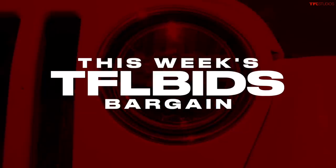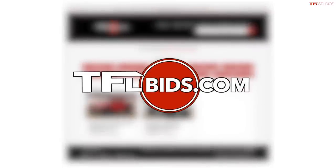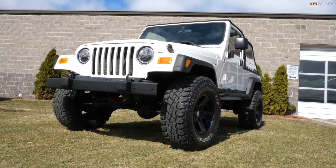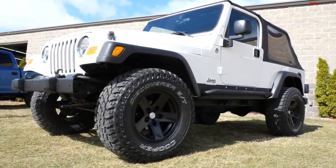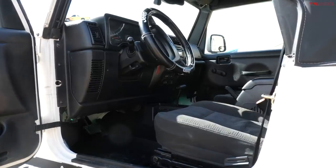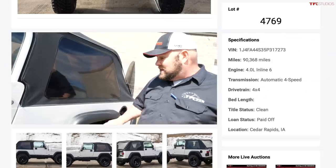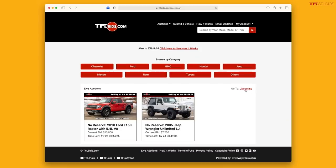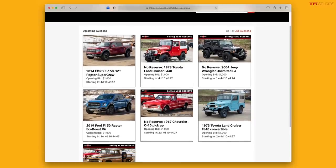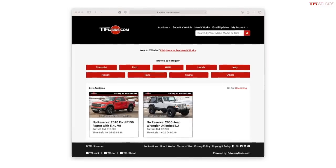We interrupt this video to let you know about this week's TFL Bids bargain. We have a 2005 Jeep Wrangler - but it's not a TJ, it's actually an LJ, which is very rare. Some people call it the holy grail of Wranglers. It has a straight-six engine, longer wheelbase, a little bit more space on the inside, it's in really great condition, low miles, and it's available at tflbids.com at no reserve. Nathan gives a personal walkaround to show you the exact condition. We'll have up to three vehicles available on the site every single week, so submit your truck or 4x4 off-road SUV to sell to like-minded enthusiasts at tflbids.com.